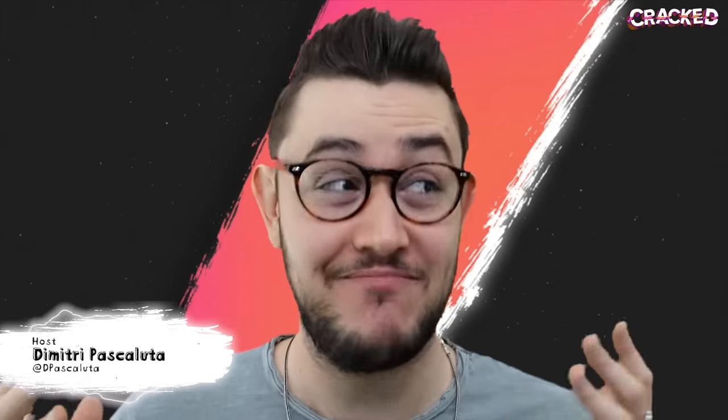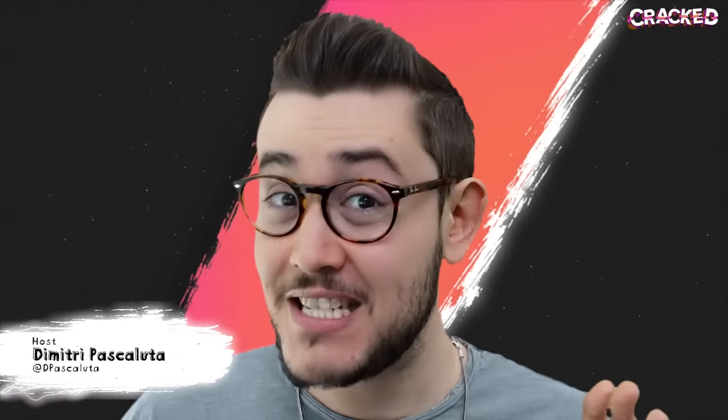Let me let you in on a little secret. Most gaming chairs are a complete waste of money.